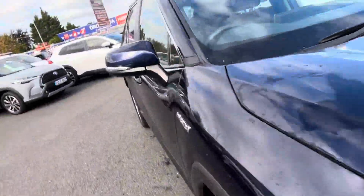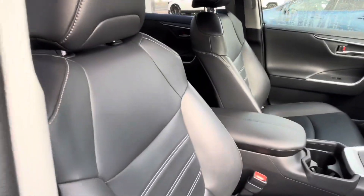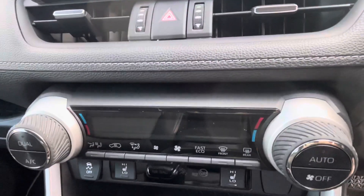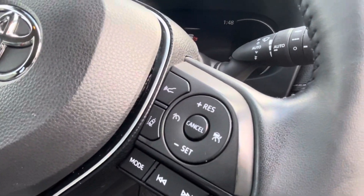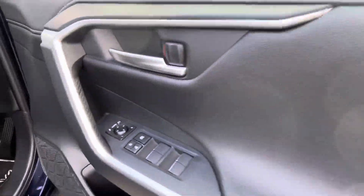On the inside you have a power driver's seat, full leather interior, Apple and Android Auto CarPlay, dual tone climate control, heated front seats, radio and Bluetooth controls on the steering wheel, Toyota Safety Sense Lane Departure Assist and Adaptive Cruise Control, push button start, and all electric windows and mirrors.